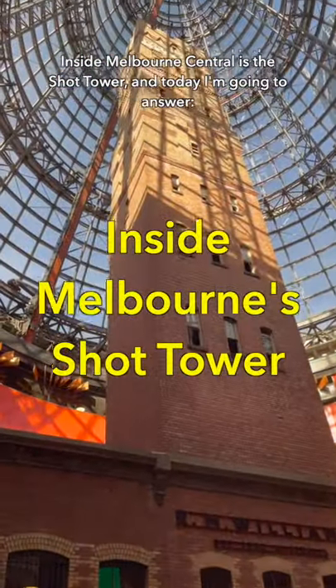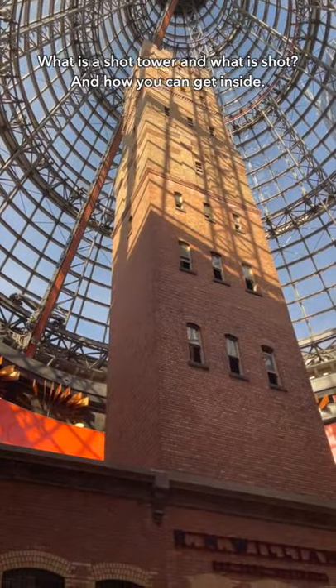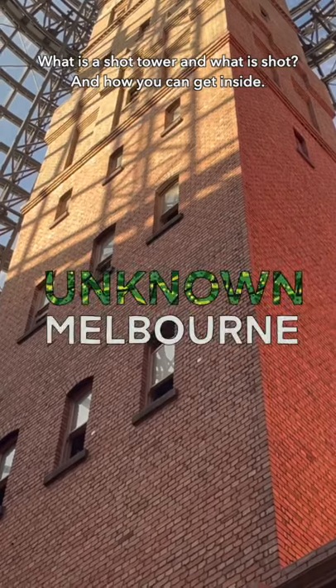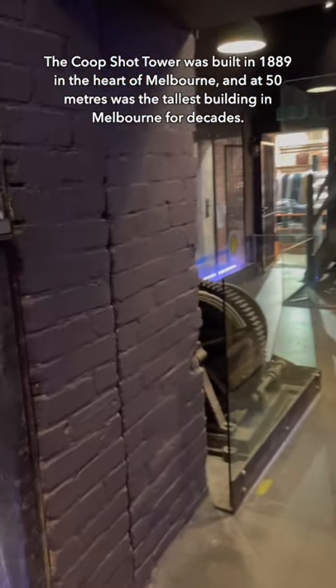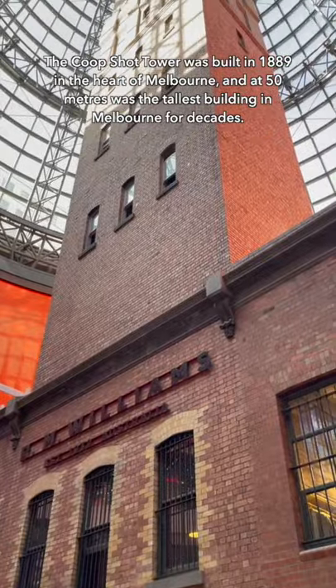Inside Melbourne Central is the Shot Tower, and today I'm going to answer: what is a shot tower, what is shot, and how you can get inside. The Coupe Shot Tower was built in 1889 in the heart of Melbourne, and at 50 metres was the tallest building in Melbourne for decades.